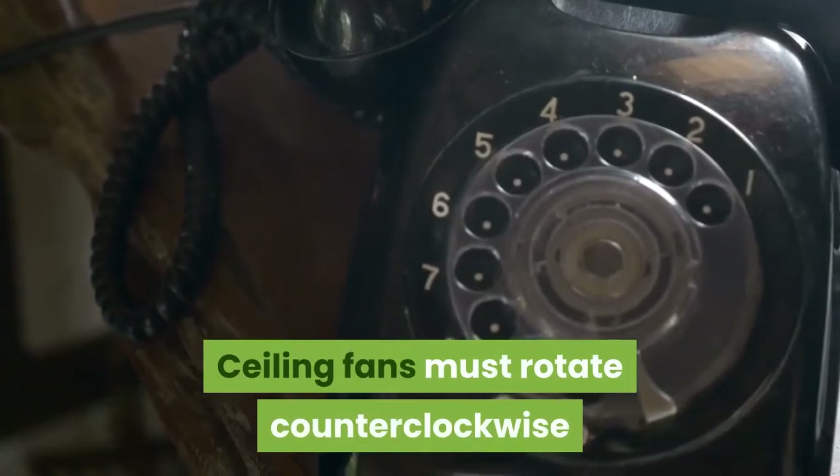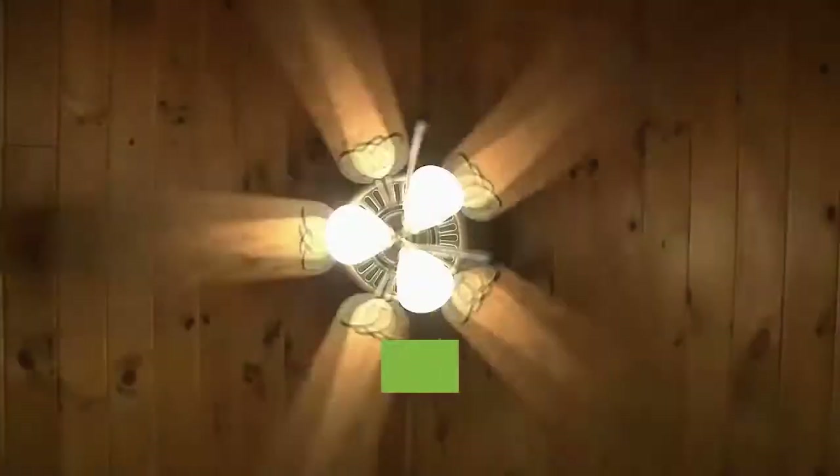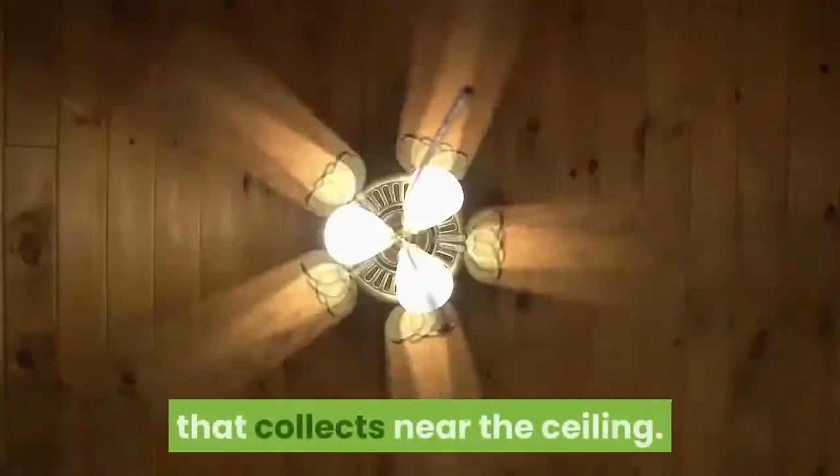Ceiling fans must rotate counterclockwise to create a cooling downdraft. In winter, reverse the ceiling fan direction and run them at low speed to redistribute warm air that collects near the ceiling.